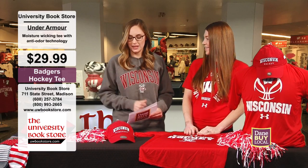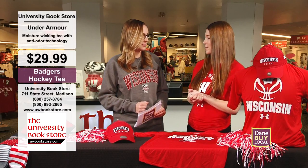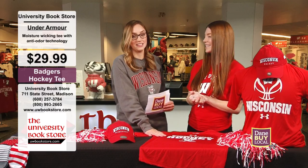It's so much fun, especially when we get to talk about Badger stuff. We're decked out in some great gear, and we're going to bring you some great deals from University Bookstore. It's a really fun time of year because hockey is underway.